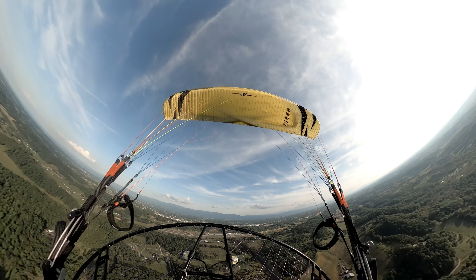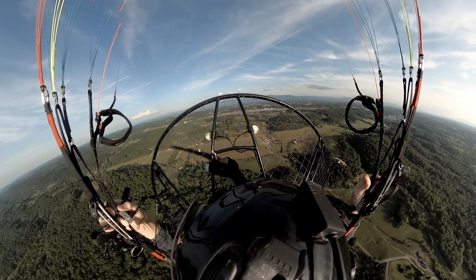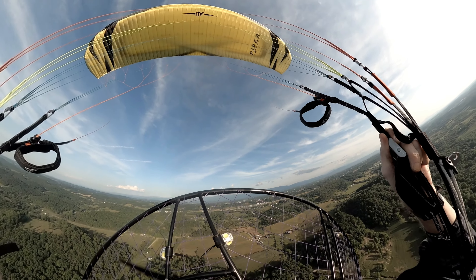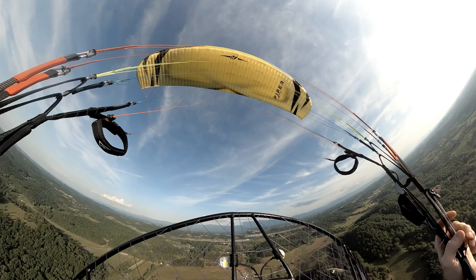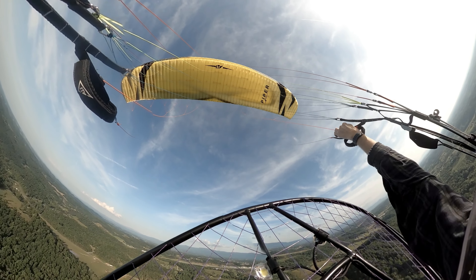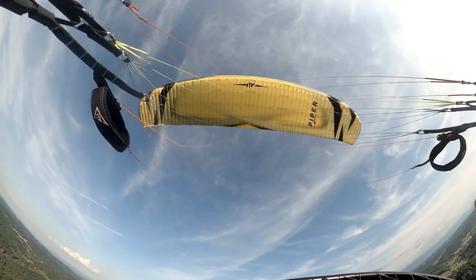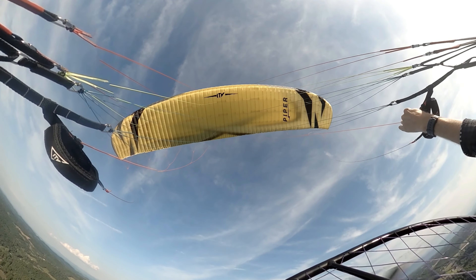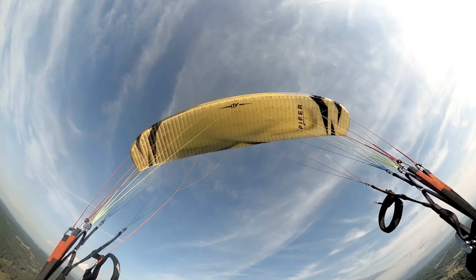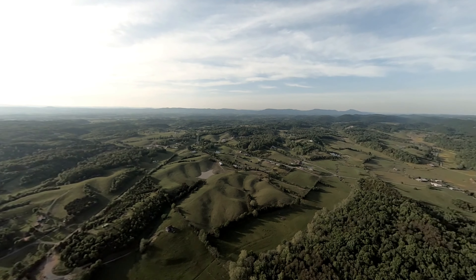I'm checking my brake tension here. I noticed in a video that my left brake looked like maybe it had too much tension. With the trims in, that left side had no slack whatsoever. I was just barely applying the brakes when they were stowed. The other side you can see the bow line slack in that brake — I do prefer that. So I'm going to go ahead and let that left brake out by maybe 10 millimeters or half an inch or so.